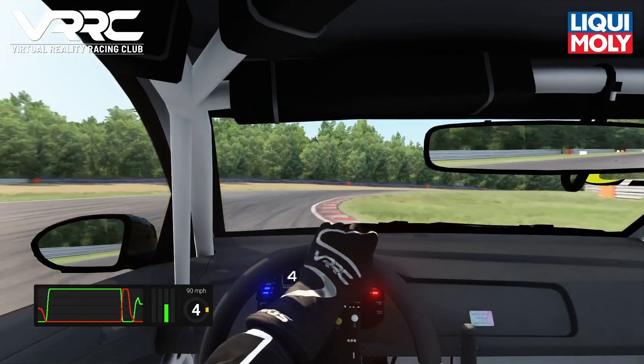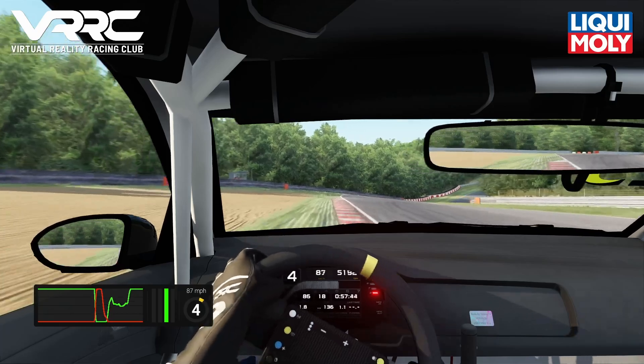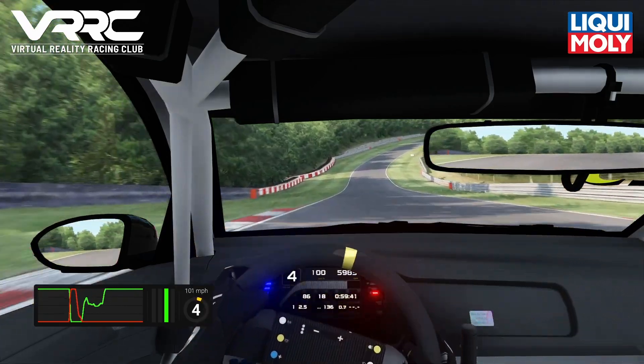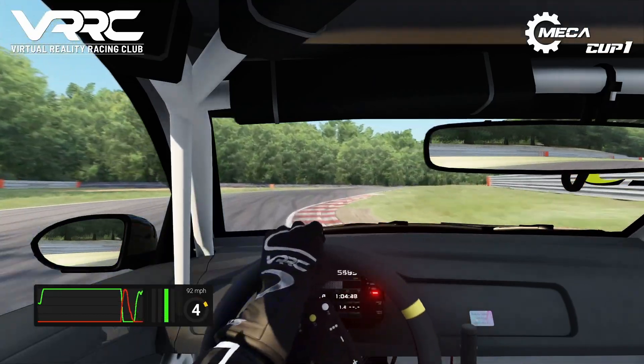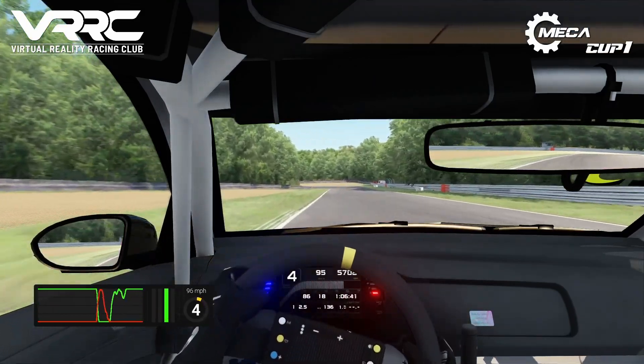Now on to Westfield — use as much of the kerb as you can on the inside to open up the radius of the corner. We head towards Sheene Curve, a very tricky little corner where the car can bounce on the kerb, so don't take too much.